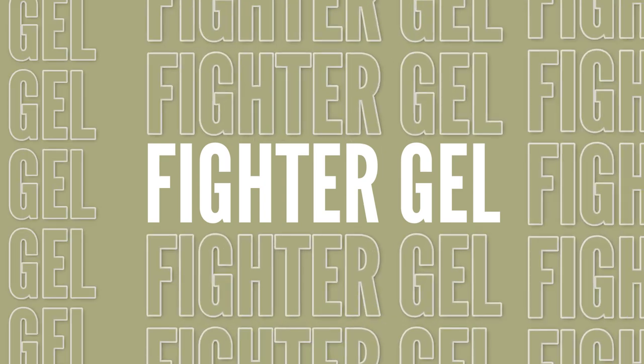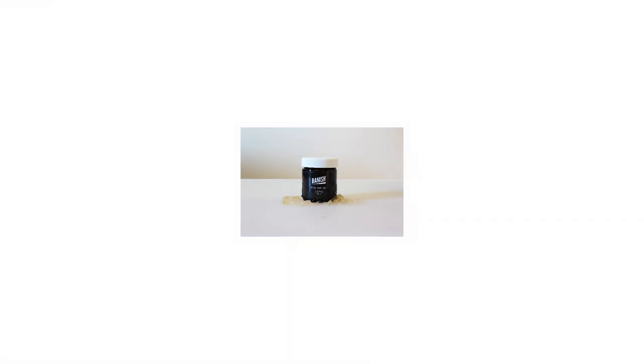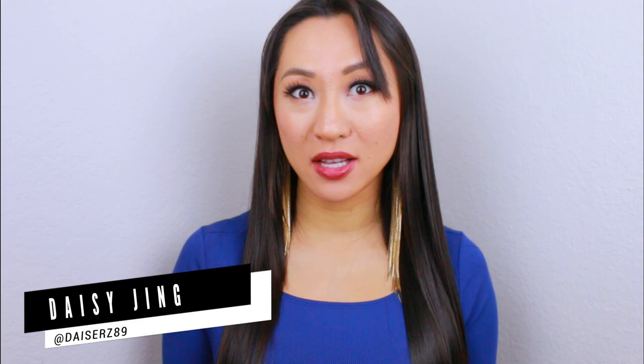Today is the day we are launching our Fighter Gel! Hello, Perfect Beauties — I am so excited because we are announcing the newest product in our Banish family: the Fighter Gel. I will show you how much I've loved this product — when the samples were shipped, we didn't have the packaging fully developed yet.